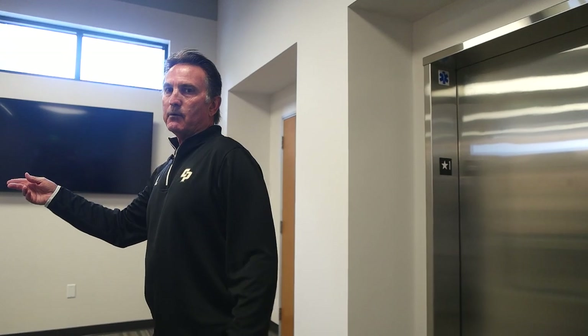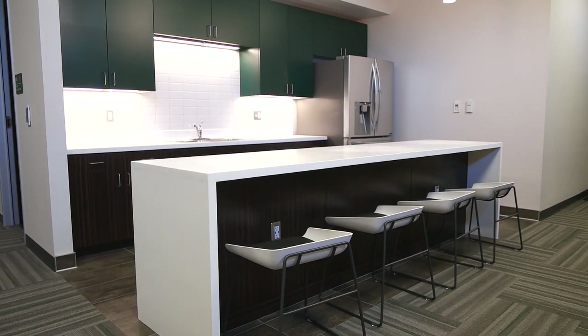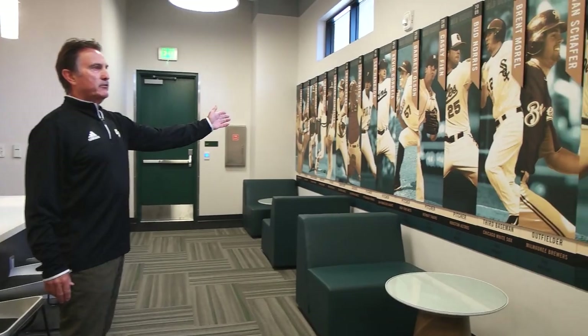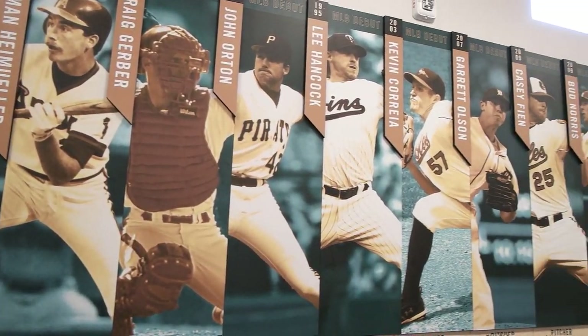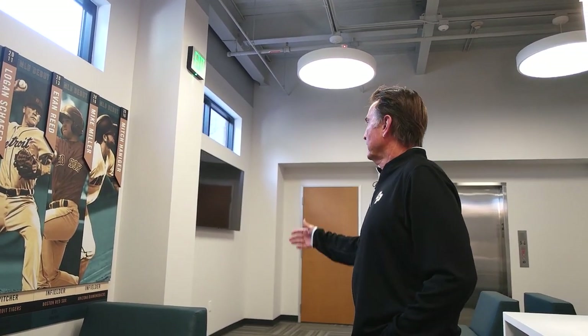This is our Mike Kruko Student Athlete Lounge, where the players will eat. They have a kitchen, they can study here, they can relax. On the wall you have all of our major league players — this is our major league wall. It goes in chronological order from Thornton Lee all the way down to Mitch Hanniger. We'll have to continue on the next wall. We just added Mark Mathias with the Milwaukee Brewers and expect any day to add Spencer Howard of the Philadelphia Phillies.